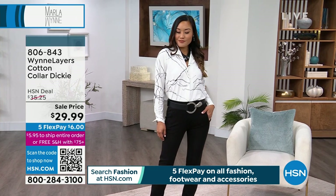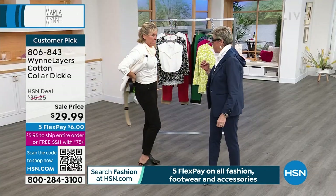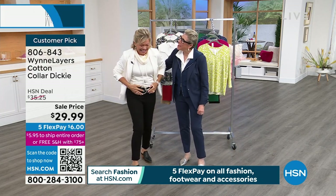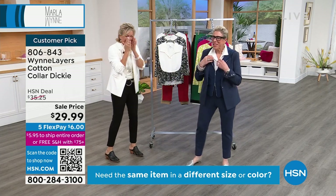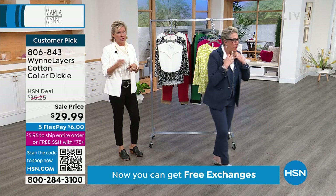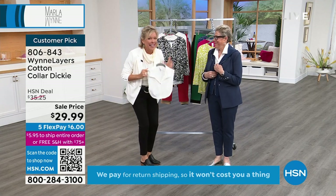I am wearing the Winlayer's Collar Dickie. I feel like I am the reason Dickie sells out every time. Remember Dickies? Because Pedro didn't know from Dickies. I said 'this is a Dickie' and he said 'excuse me.' It's the funniest thing, but you can wear it under anything. I'm wearing the Dickie.